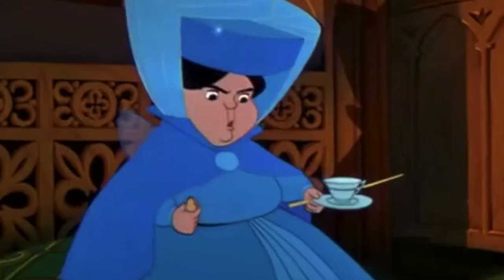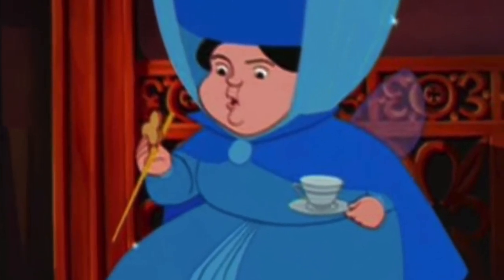And one more - in Sleeping Beauty, one of the fairy godmother's cookies is in the shape of Mickey's head.